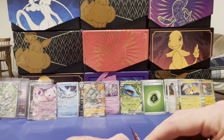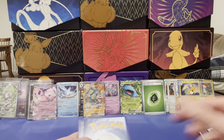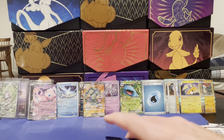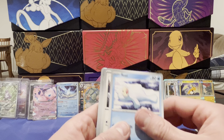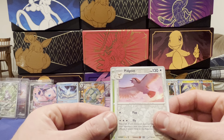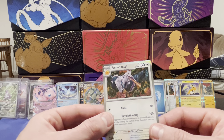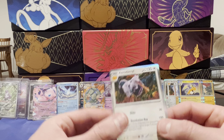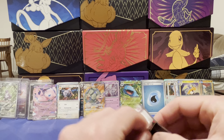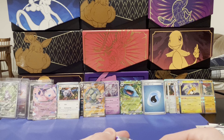Got the Sandshrew, Seel, Tentacool, Exeggcute, Rigid Band, Graveler, Pidgeot reverse, Victory Bell reverse. And — yes! We got the Aerodactyl holographic! Nice — so we have the reverse and the regular. I mean, we got the Nidoking and the Charizard EX. I would say this box is a total success regardless of what comes in this last pack.